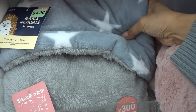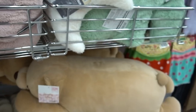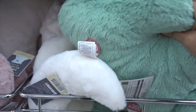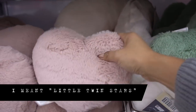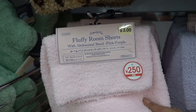And then you have this one, which is like a foot warmer — this would be great for my desk. These really large stuffed animals, and you have more pillows. These have like Sailor Moon vibes to me. Moon, heart, star. It's fluffy room shorts with an abdominal band.